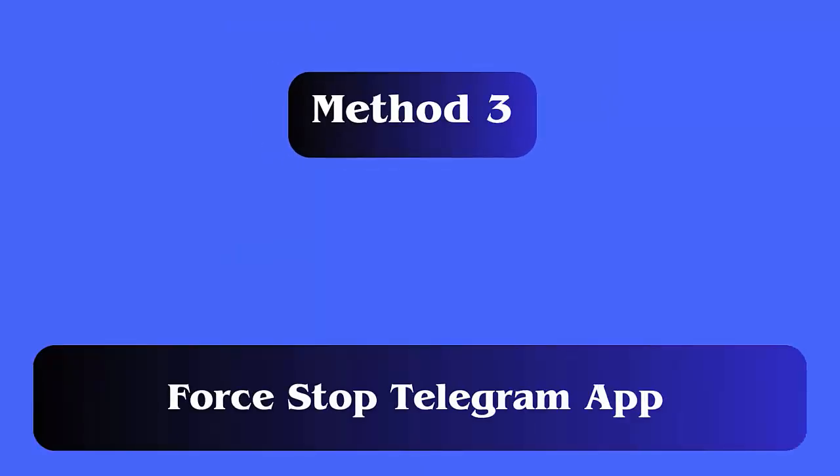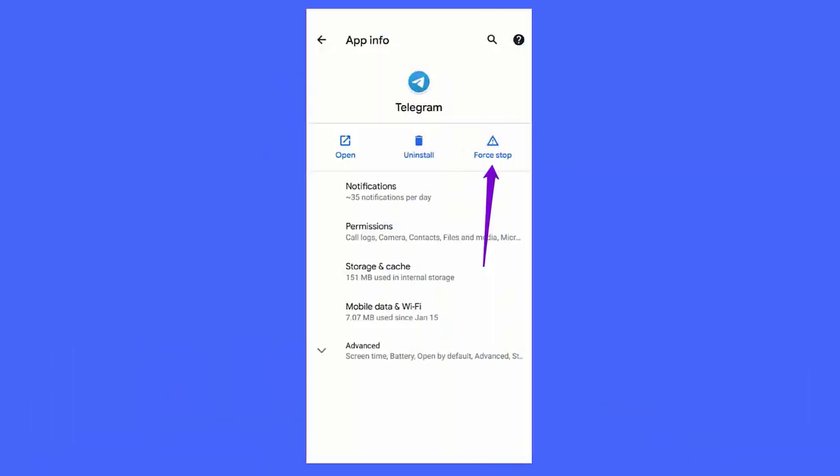Method 3: Force stop the Telegram app. If restarting the smartphone does not work for you, then try to force stop the app. Long press on the Telegram app icon and tap on the info icon. On the app info page, tap on the force stop option.